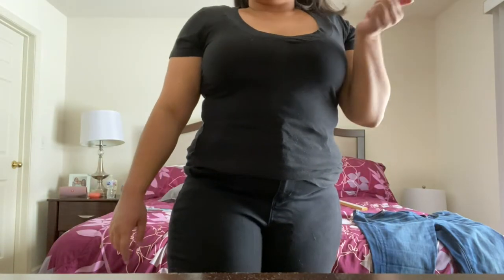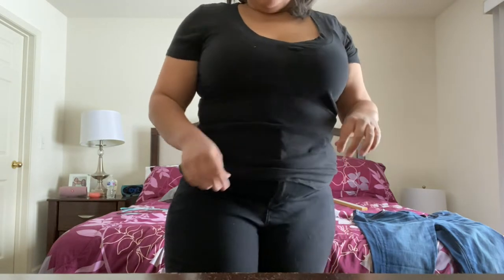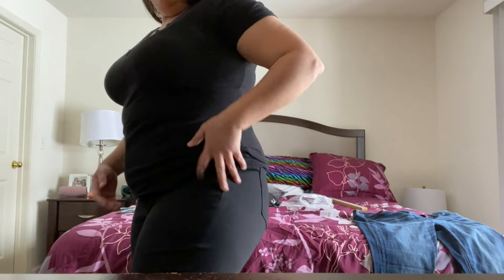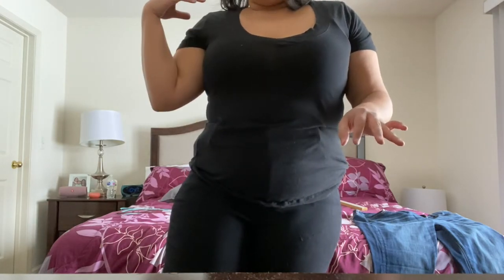This next pair is called Stretch Temp Tech. It's a high rise jean, so they literally go all the way up to my stomach area, but they're just black jeans. Nothing too fancy about them and I really like them. They fit well and they're very stretchy. These are a size 20. All the jeans that I got are a size 20.